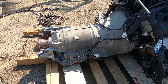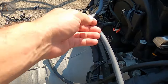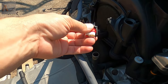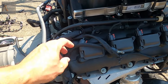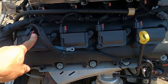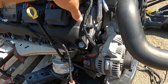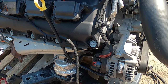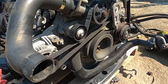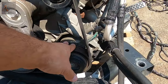This engine will come with transmission, so this is a complete swap. As you can see, one of the plugs right here is broken, and this one is kind of broken but you can change the coil. We tried to leave the wiring untouched, so the wiring stays together with the motor. The alternator comes with the package deal and AC compressor.